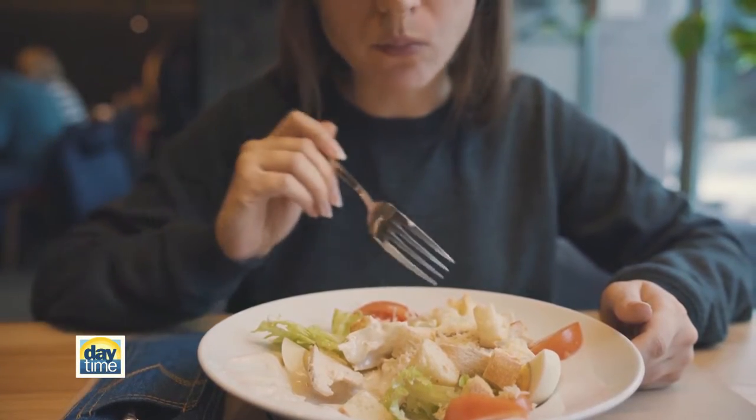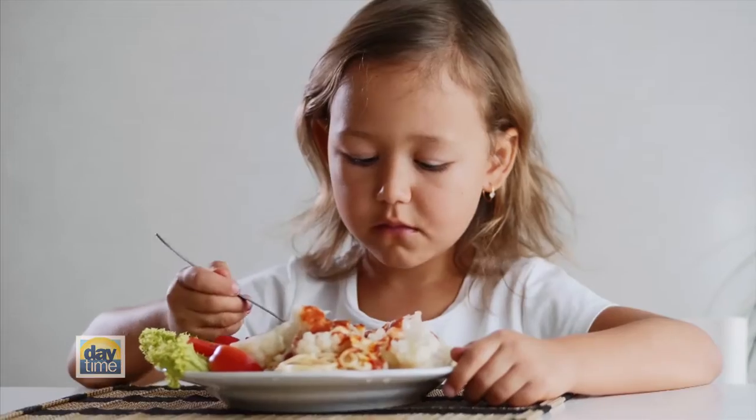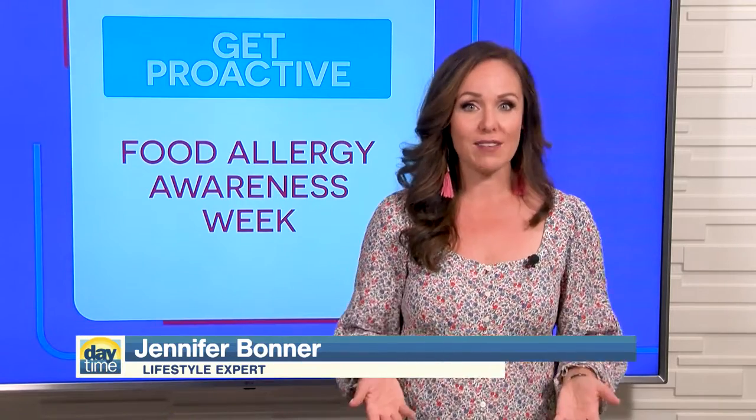Did you know 32 million people in the U.S. have food allergies? That's about 26 million adults and 5.6 million children. And since this week is Food Allergy Awareness Week, I wanted to share a few quick tips about all things food allergy and what to do to prevent reactions in the future.